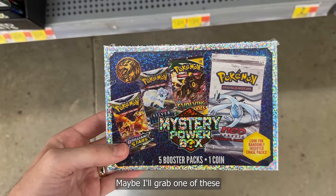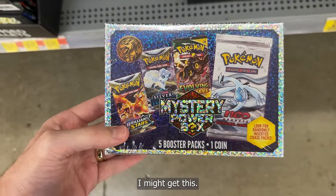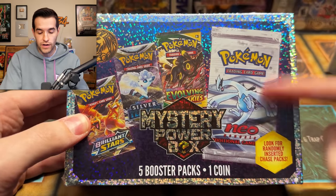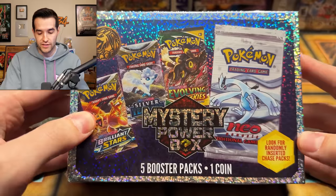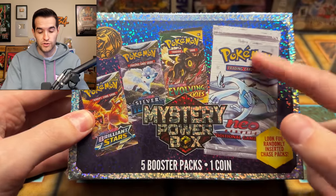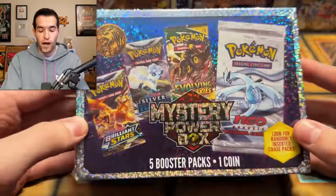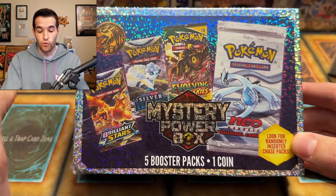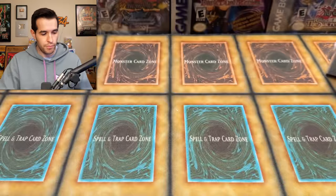I heard that these are kind of lit. They have Neo Genesis on the cover — probably not in here, chances are pretty low, but apparently there are chase packs inserted. I'm assuming that's one of them. I don't know how likely it is, but if we did get a Neo Genesis pack, that would be really insane. It would pull a Lugia. It would be very amazing.